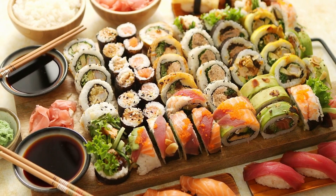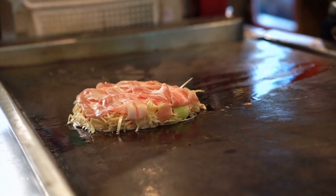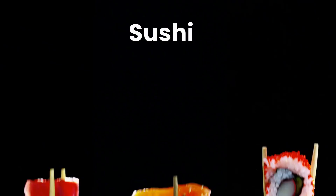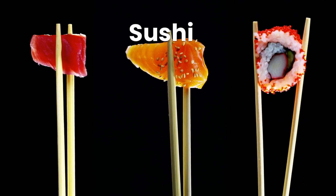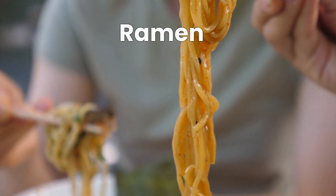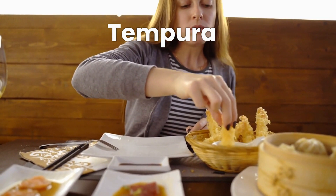Japan is famous for its cuisine, which is considered to be some of the best in the world. Japanese food is known for its fresh, high-quality ingredients and beautiful presentation. One of the most popular dishes is sushi, made with fresh fish and rice, often served with soy sauce, wasabi, and pickled ginger. Ramen is another popular dish, consisting of noodles in a savory broth topped with meats, vegetables, and other ingredients. Tempura, a dish of deep-fried seafood and vegetables, is known for its crispy and delicious taste.